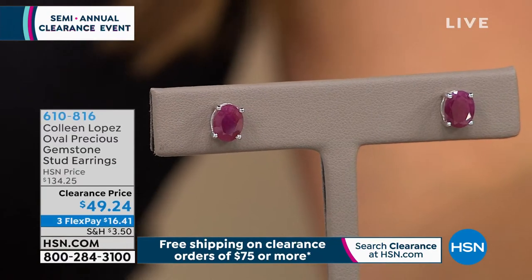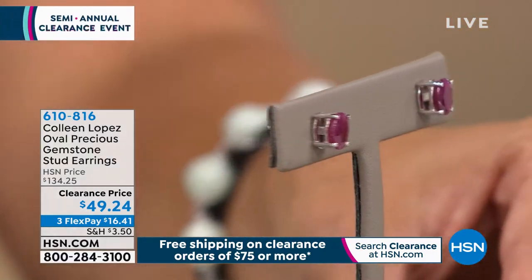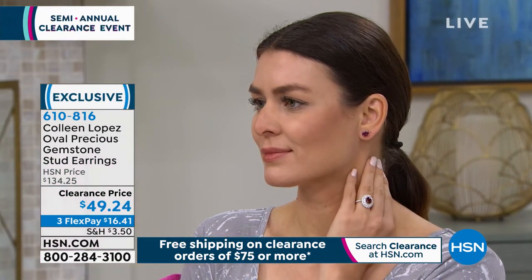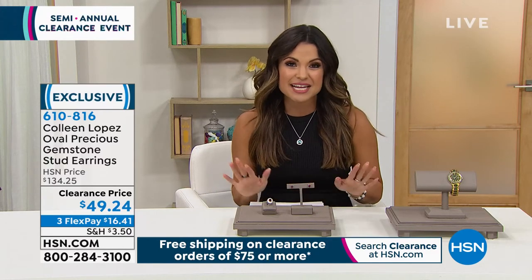Speaking of beautiful precious gemstones, these earrings feature stunning rubies — 3 carats total weight for $49.24. Stamped 925 sterling silver, rhodium-plated, genuine ruby. Beautiful everyday earrings: 8x6 millimeter, 1.5 carats per ear — you can see them from across the room. Iconic style for stud earrings alongside diamonds and pearls. At a fashion jewelry price point, treat yourself or someone you love. Once you spend $75 on clearance it's all free shipping, with a full 30-day unconditional money-back guarantee.